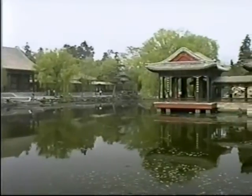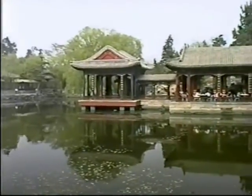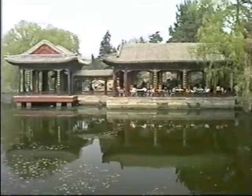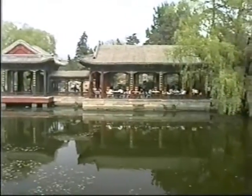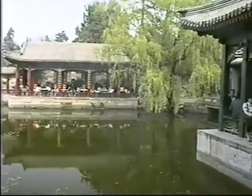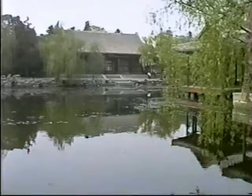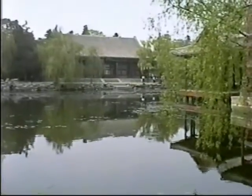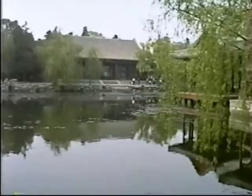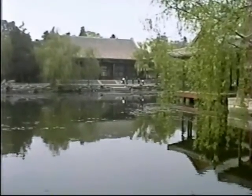This is the Garden of Harmonious Interests — harmonious blue lights. It's very cool and refreshing in here, a great place to take a break. In the summer, the flowers just bloom on the lake and fall down from the trees.